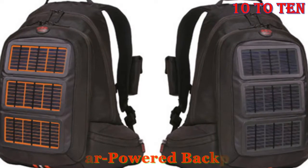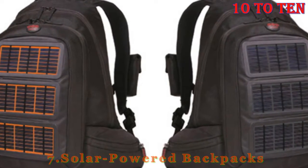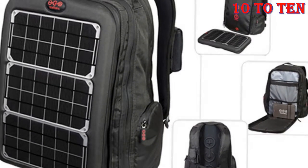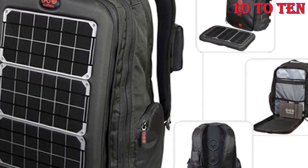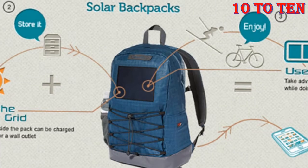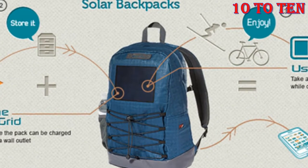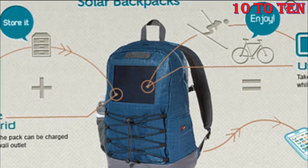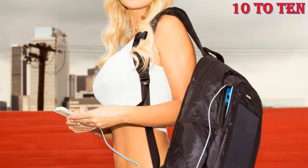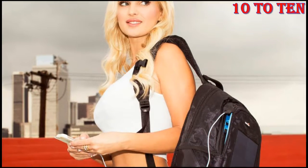Number 7: Solar-Powered Backpacks. A backpack that can charge your devices on the go — this brilliant invention is perfect for campers. You can just stick all your phones, tablets, and laptops in it and keep them charged even when you're camping in the middle of nowhere. It will also work for people who commute to work or just like going on long walks. Thanks to the solar panels installed into this backpack, you'll never have to worry about your gadgets running out of charge.